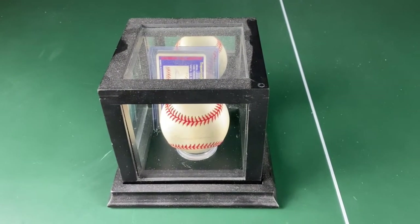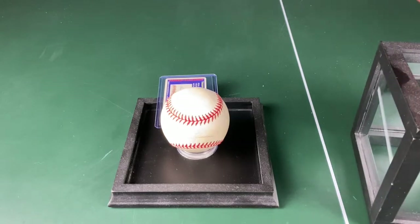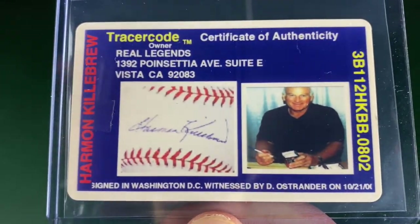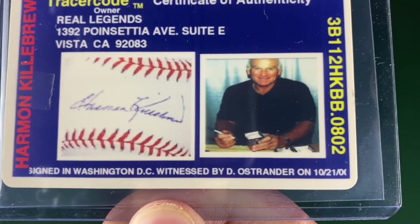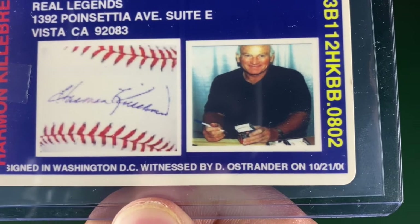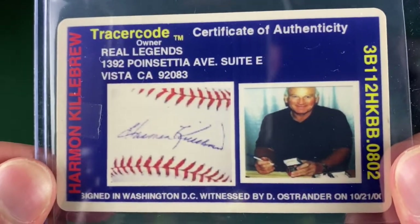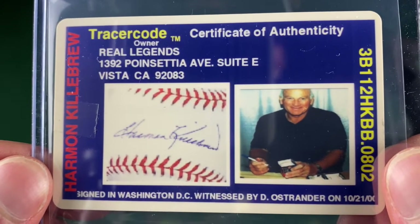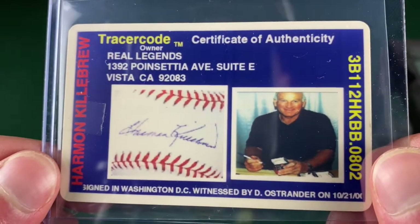Here's the baseball here in this case. I'm going to take it out of the case for the first time in a very long time. Here's the certificate of authenticity right here. There is a signature right there, and there's Harmon Killebrew signing it. He signed it in Washington, D.C., and there's who it was witnessed by. He signed it on October 21st, 2000 — almost 21 years ago. That certificate of authenticity helps the value go up tremendously if you know anything about memorabilia, whether it's baseball, football, hockey, soccer, basketball — anything with a certificate of authenticity goes up in value.